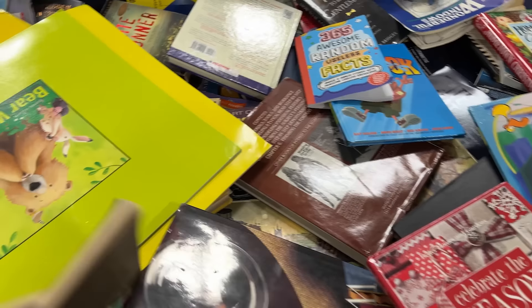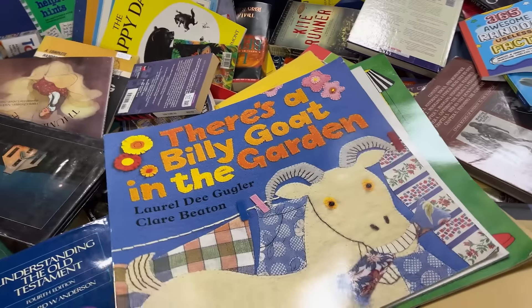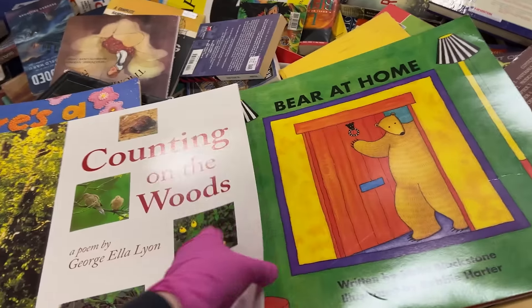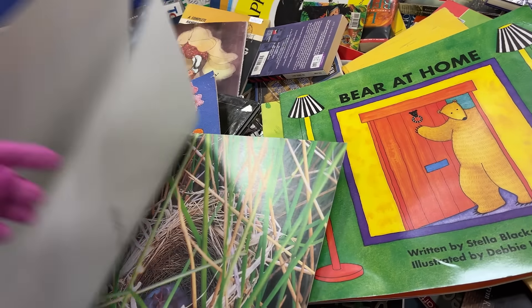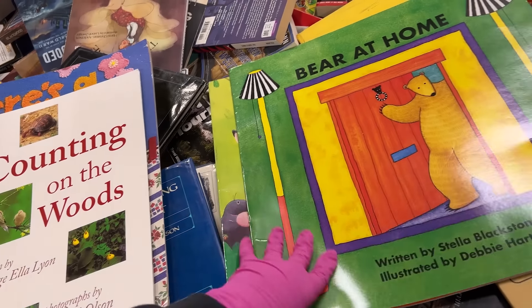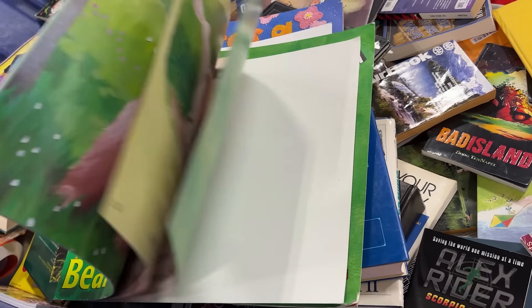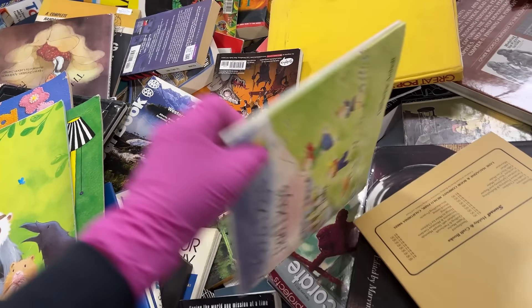They do have a lot of books out today — look at these big books. I got some of these and sold them before. They're in great condition. Bear's at Home. Bear Wants More. I still actually have some I need to list.